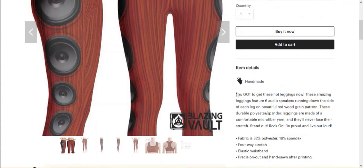'You've got to get these hot leggings now' — this is not enough, because why these? Why specifically this design? Why yours? What does it bring to your customers? This is a message you have to work on for this shop, because I haven't found it in most of the items I looked at.